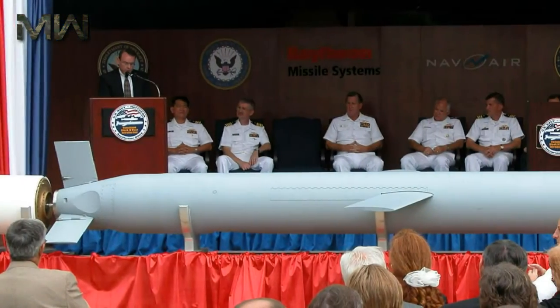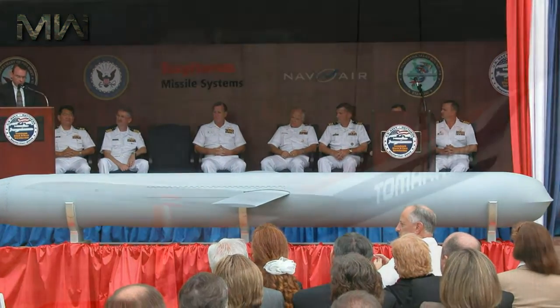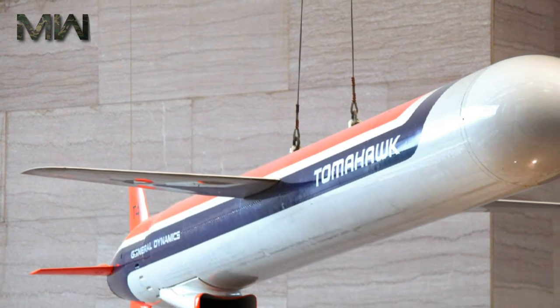In 2016, the U.S. Department of Defense purchased 149 Tomahawk Block 4 missiles for $202.3 million. The missile is named after the Tomahawk, a one-handed axe used by Native Americans.